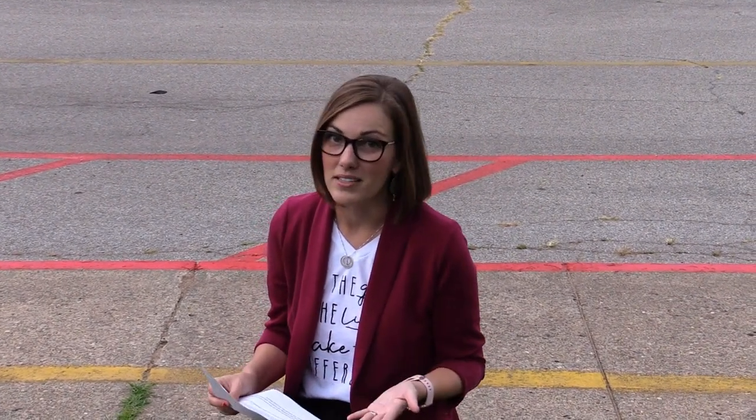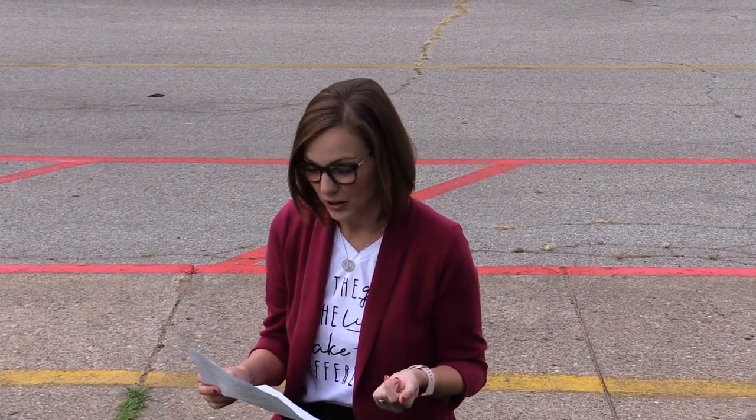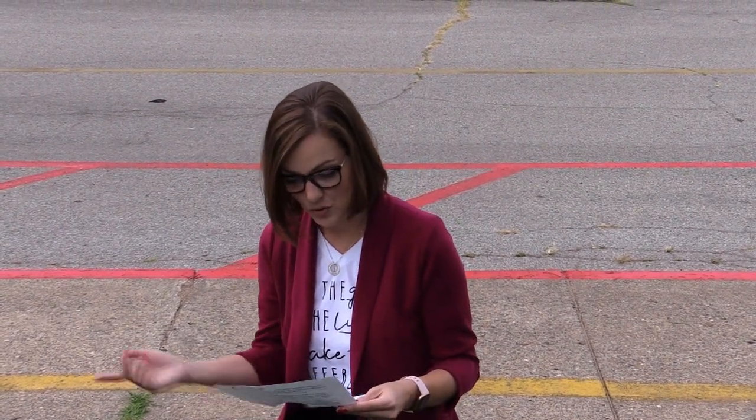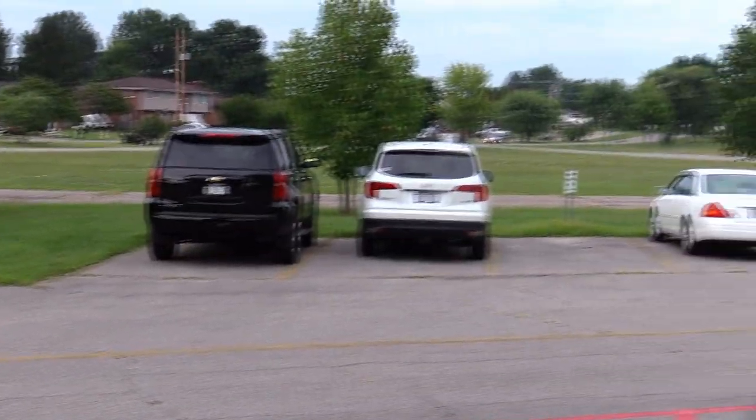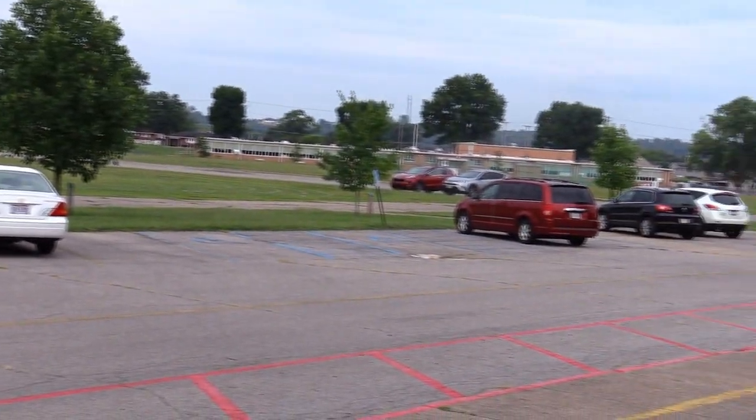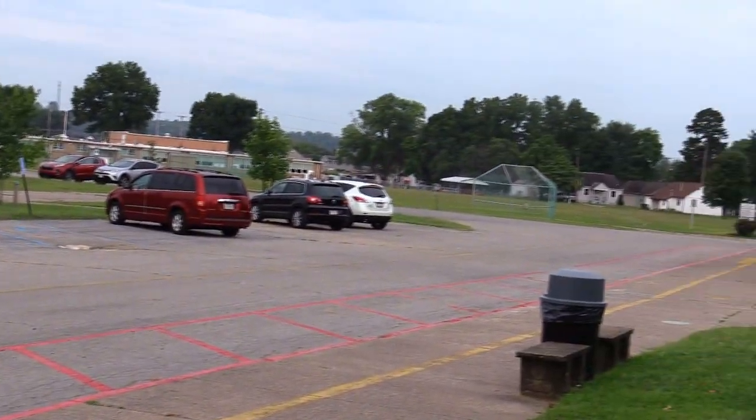First, your kiddo can be dropped off by the bus every morning. If your child comes to school by bus, our buses will come through the middle lane and our students will be escorted through the crosswalk by one of our paraprofessionals. Please remember, if your child is riding a bus, he or she will need to have a mask on the entire time.